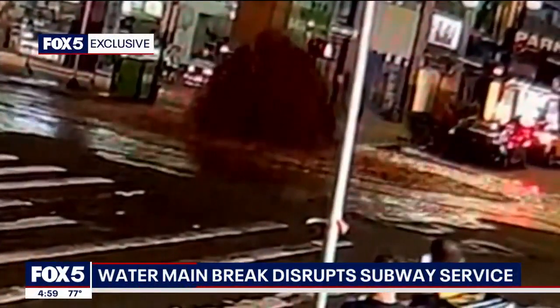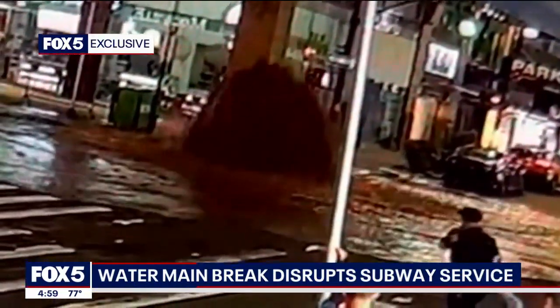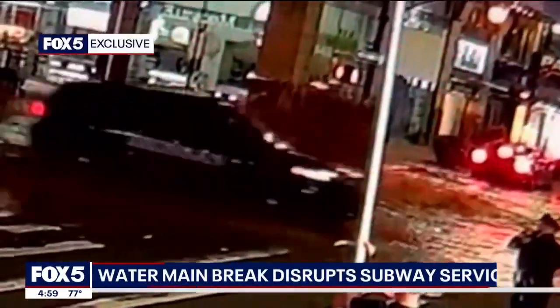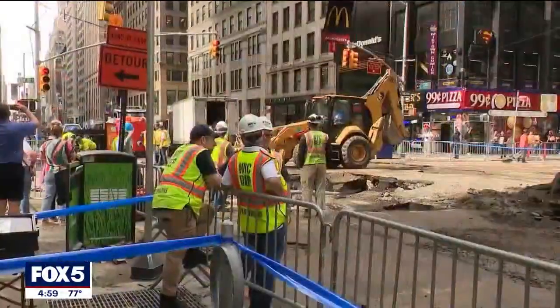Exclusive surveillance video obtained by Fox 5 shows the moment that gush of water spouted onto 7th Avenue just before 3 a.m. The street quickly becomes a brown stream of mud that has cars slowing down while wading through, and garbage bags floating down 40th Street.